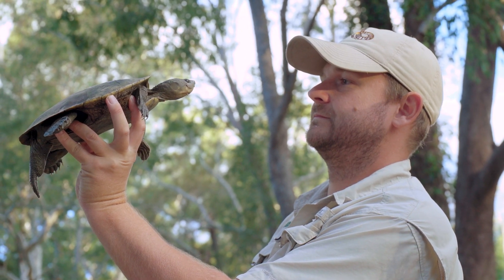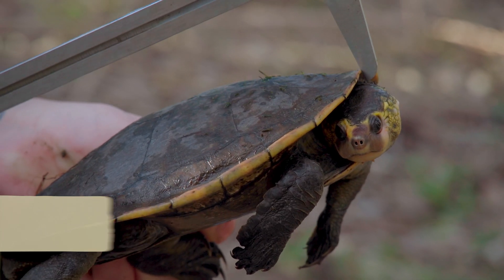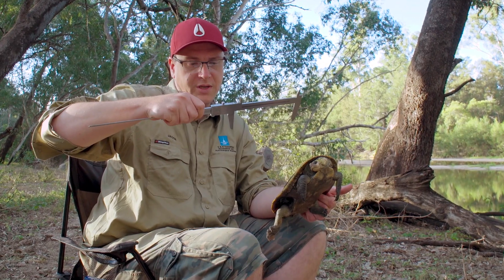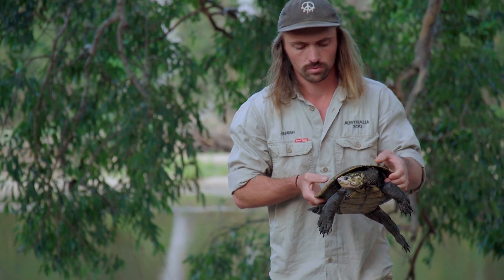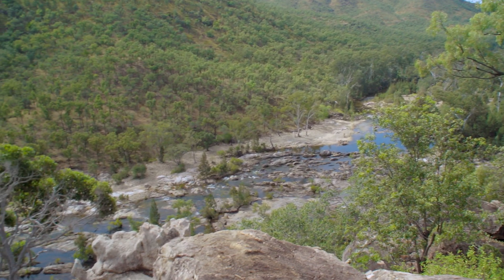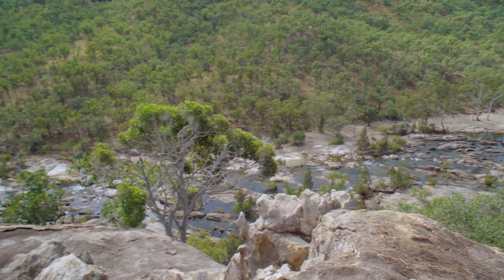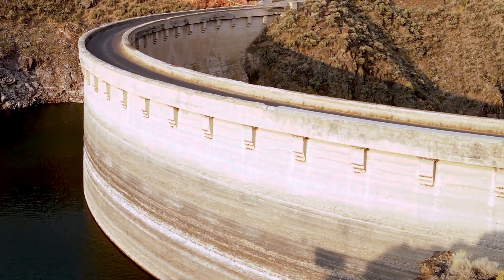Most turtle populations in Queensland are suffering from low recruitment — there are aging adults and no juveniles — and that's a problem for species like Irwini. This species has been evolving in an extremely stable ecosystem, and unfortunately several projects in the area, including damming the river, have meant that the ecosystem has changed quite dramatically, which has had a pretty devastating impact on these species.